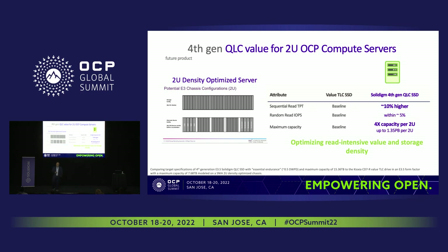For a 2U dense server — a SNEA-inspired configuration packing 44 E3.S drives — our 192-layer QLC SSD brings up to 4x capacity per 2U. We've already demoed one petabyte in 1U or 2U; this configuration reaches 1.35 petabytes per 2U. That's huge density growth, and performance remains within 10% to 15% of entry-level TLC data center drives.